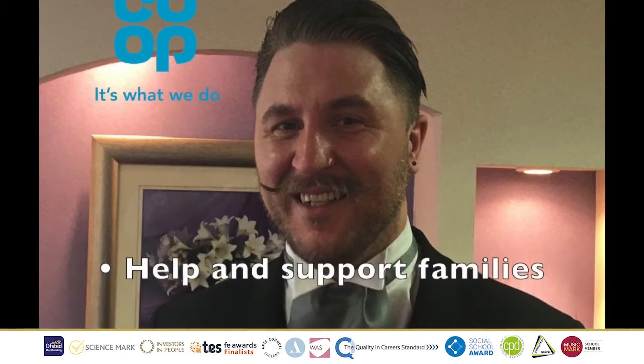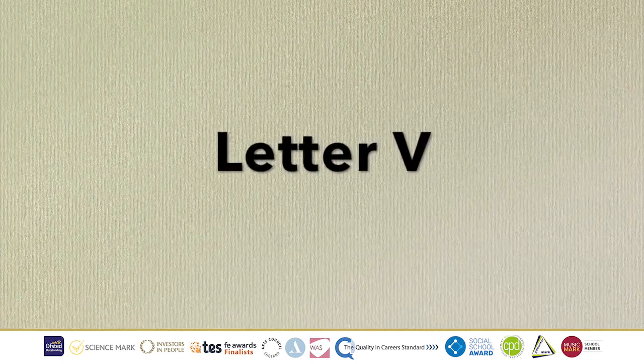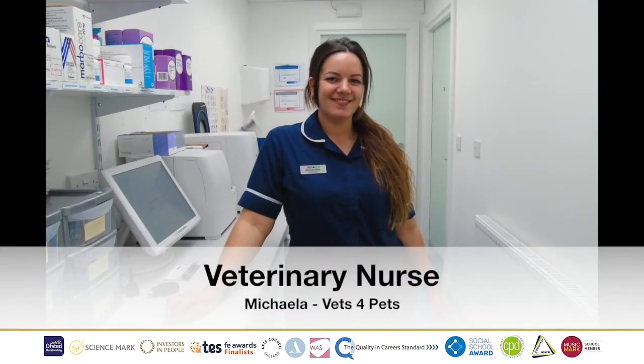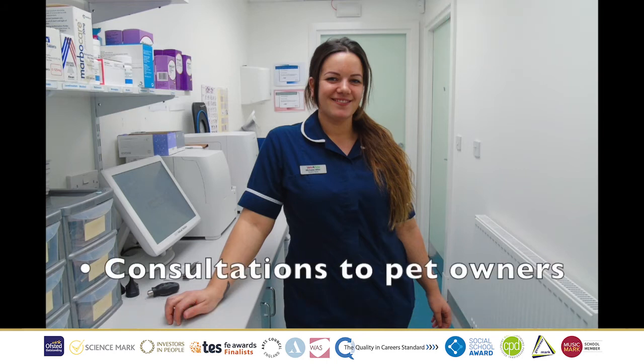Up next, we have the letter U, Undertaker, where we have Matthew from the Co-op. Matthew's job role is to help and support families to ensure that their loved ones get the send-off they deserve. His typical day involves arranging and conducting funerals, whilst leading his team to make sure that the day goes well. Up next is the letter V, Veterinary Nurse, where we have Michaela, who works for Vets for Pets. Her job role is to help set up operations for the animals and to look after the animals when they are in recovery. She also helps to give consultations to pet owners.